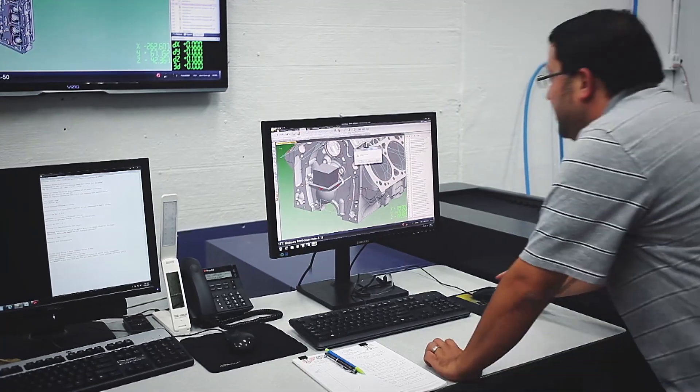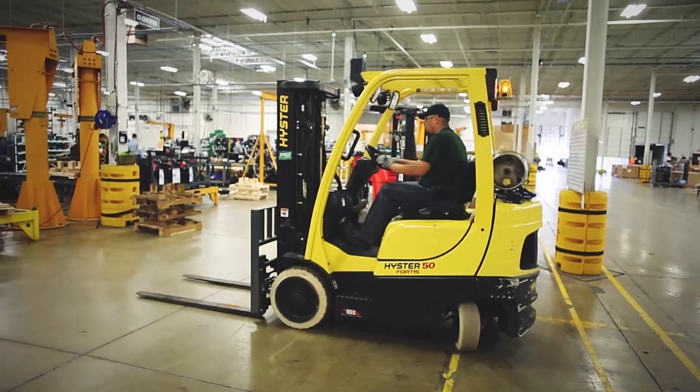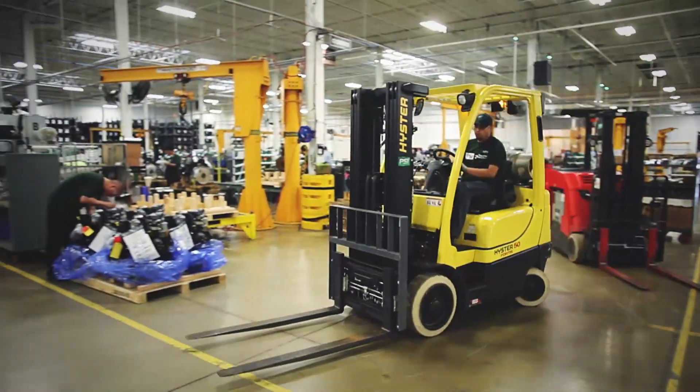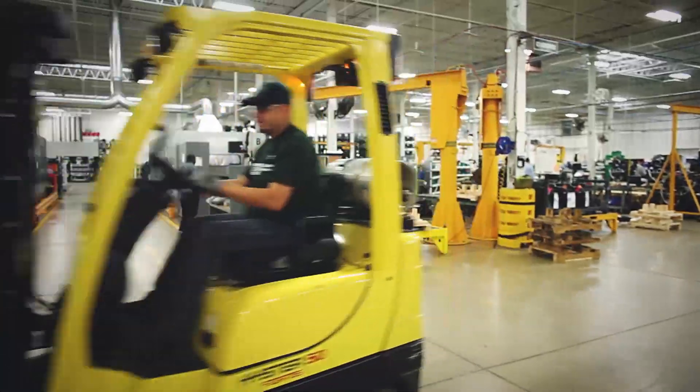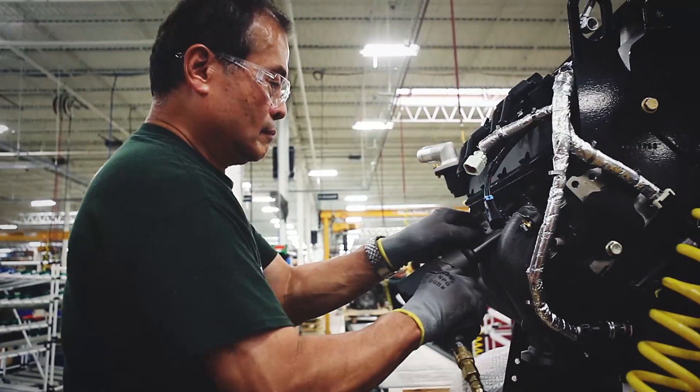What we've done is very heavy custom engineering to our specific engines to make sure that they're optimized to run on propane fuel. We have a very exciting new program with PERC where we're working on an advanced propane engine for forklift applications where we think we can get double-digit gains in fuel efficiency while still maintaining very, very low emissions.